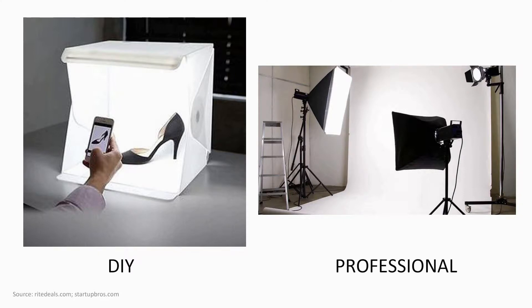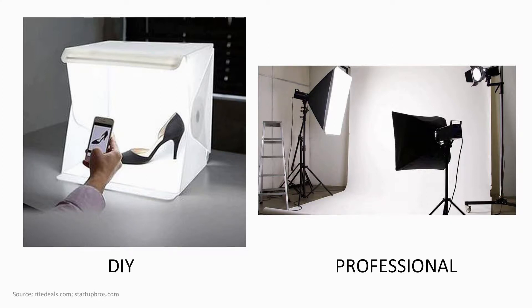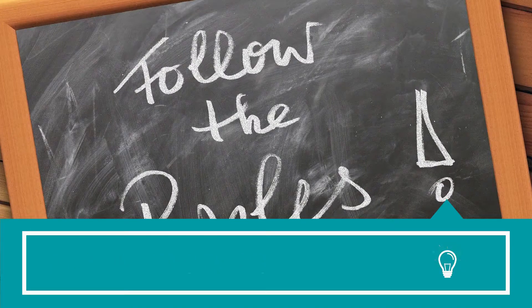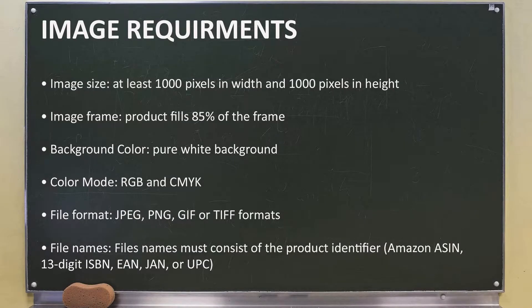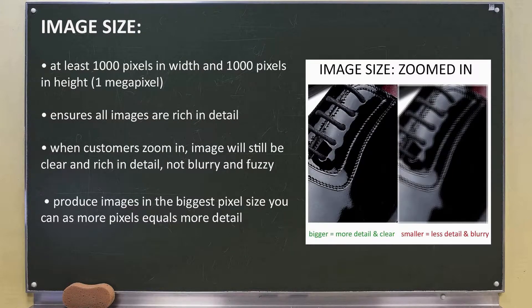I'll be sharing with you 11 tips to optimize your Amazon product images. Tip number one: meet image requirements. Amazon wants to create the best shopping experience possible for their customers, which is why they require sellers to meet their standards for product images. You must comply with these standards or else you risk your image not being accepted by Amazon. All images have to be at least 1000 pixels in width and height, or 1 megapixel, to ensure all images are rich in detail. This ensures that when customers zoom in on the product images, it will still be clear and rich in detail, not blurry and fuzzy.